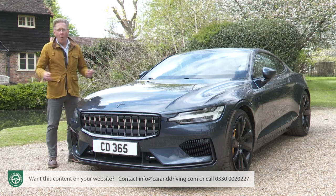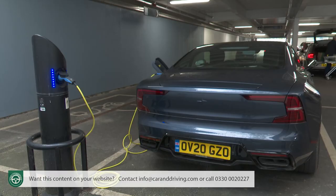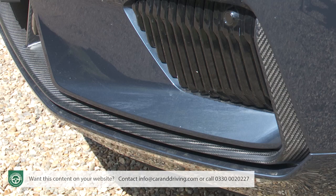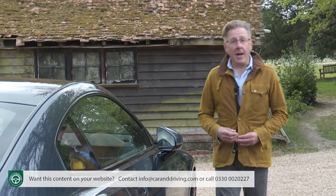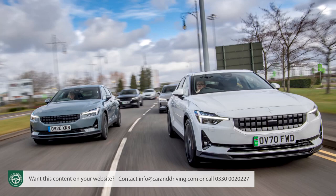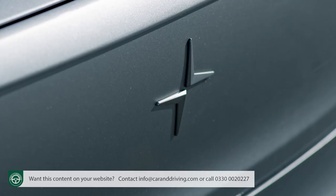There'll never be another car quite like the Polestar 1, and there'll never be another Polestar model like it either, because all future models from the brand will be fully electric and this is a plug-in hybrid — the world's most sophisticated plug-in hybrid. There's handcrafted carbon fibre bodywork and the 609 horsepower four-wheel drive drivetrain has two power sources and three electric motors. This luxurious two-door GT was the very first product from this fledgling Sino-Swedish carmaker.